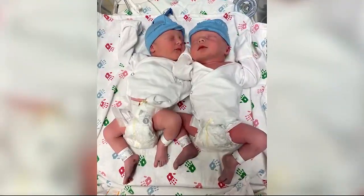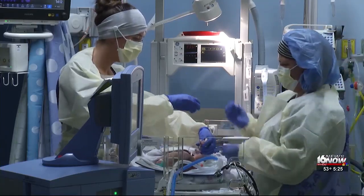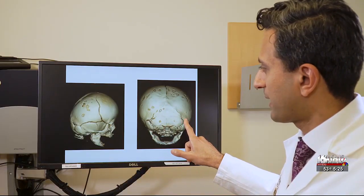One in every 33 babies are born with a birth defect each year. It impacts how the body looks, works, or both. Many can be corrected, yet some create lifelong challenges. New advancements in minimally invasive surgeries are giving some of these babies hope of a completely normal life, correcting their birth defects before they celebrate their first birthday. Marty Salt has the details.